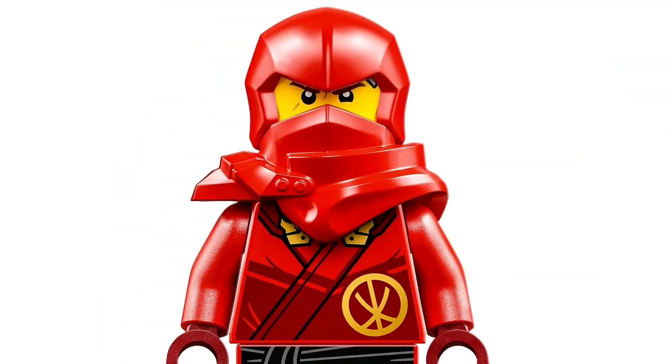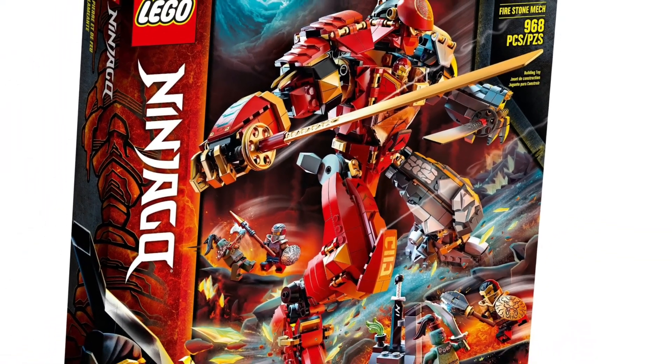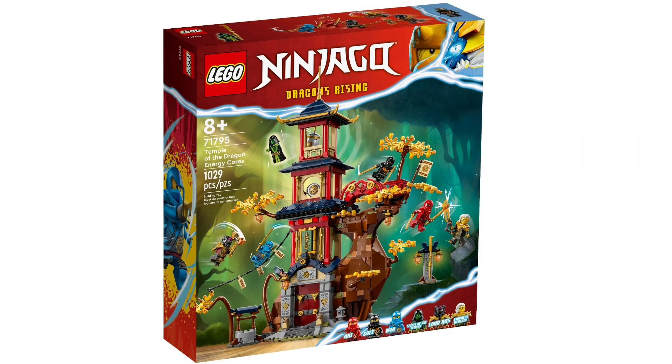Then we've got Kai's Ninja Climbing Mech for $70. I mean, I guess this wave just can't catch a break with mechs, can it? And the last set is by far the most anticipated one for me, which is the Dragonstone Temple, and this one will retail for $120. Quite a big gap there.